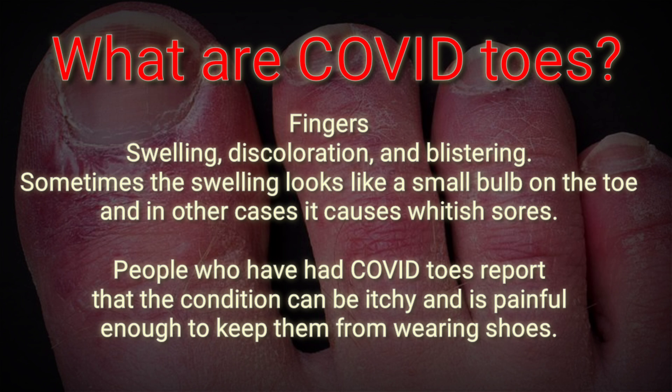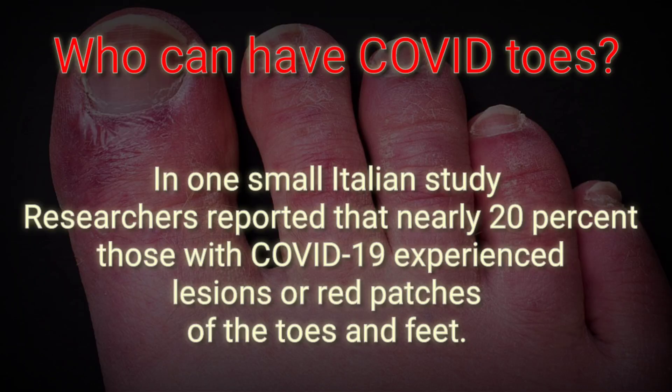Sometimes the swelling looks like a small bulb on the toe, and in other cases it causes whitish sores. People who have had COVID toes report that the condition can be itchy and is painful enough to keep them from wearing shoes. COVID toes affects only a small percentage of people with COVID-19.